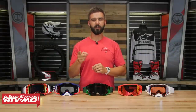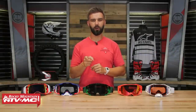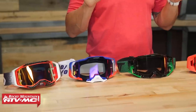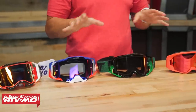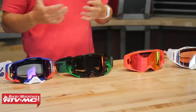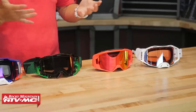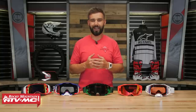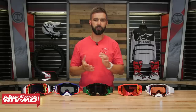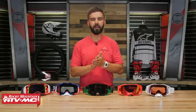That does it for our 2020 Premium Goggle Buyer's Guide. These are all really good goggles — I don't think you can go wrong with either one. If there wasn't one specific goggle that really grabbed your attention, then maybe it just comes down to which one you think looks the best, the colorway that's going to match your gear or your helmet, and there's nothing wrong with that. If you have questions or comments, leave those below. To pick up your next set of goggles, just click on the link in the description or head over to rockymountainatvmc.com.